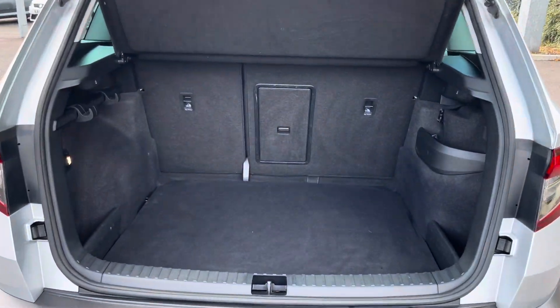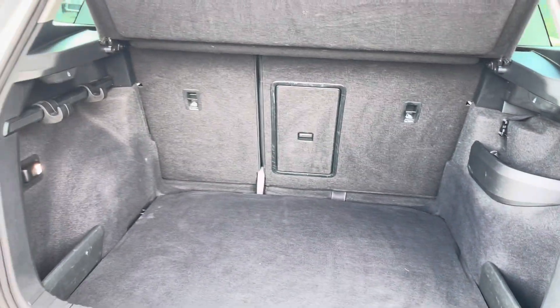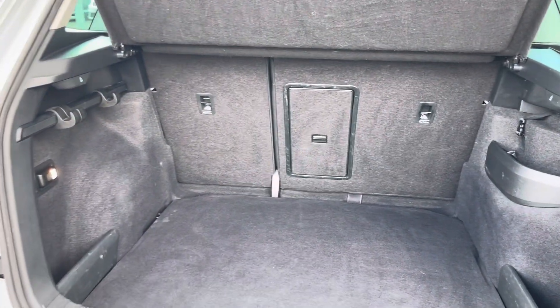Moving into the boot now — as you can see, the boot provides a great amount of storage space, and you do have the option of folding the rear seats for any larger items if you wish to do so.